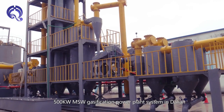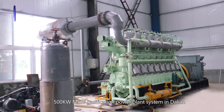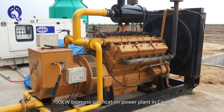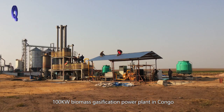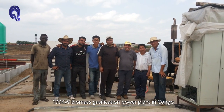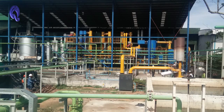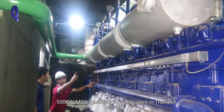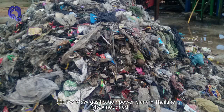Installed project examples include: a 500 kW MSW gasification power plant system in Dalian, a 100 kW Biomass gasification power plant in Congo, and a 500 kW MSW gasification power plant in Thailand, featuring combustible gas purification systems.